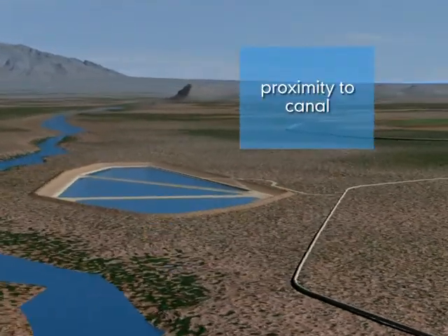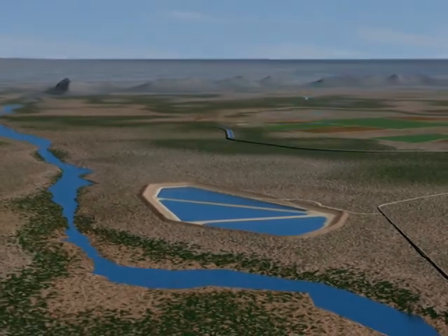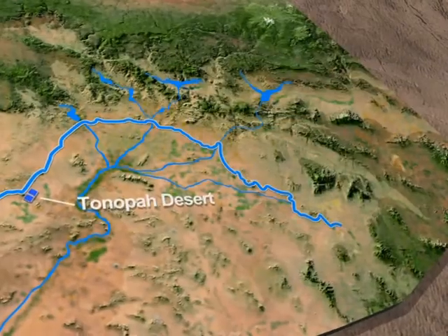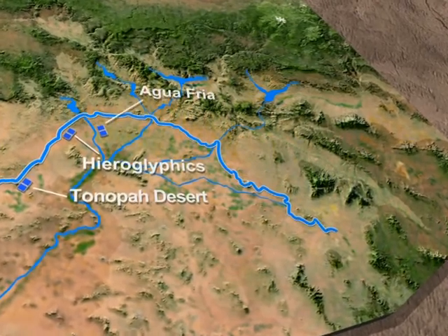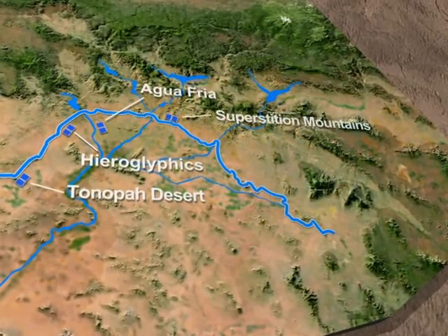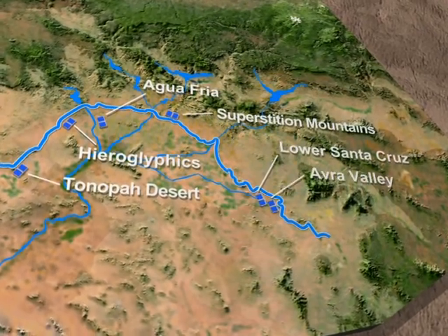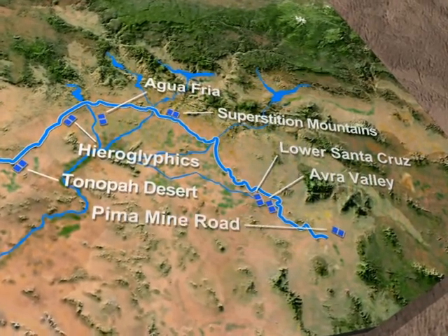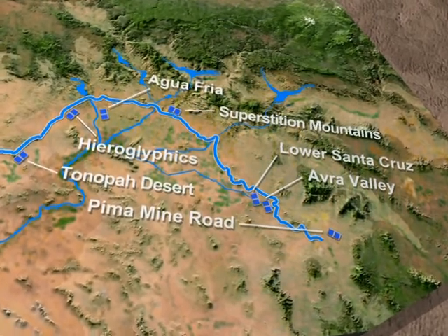CAP tests and confirms that the soil is not contaminated and that it has adequate permeability. In addition, the site's proximity to the canal and the storage capacity of the local aquifer are also considered. CAP operates more than half a dozen underground storage projects, which can store more than 300,000 acre-feet of surplus water per year. These sites are an important component of operations, and will provide Arizonans with a water supply they can rely on for years to come.